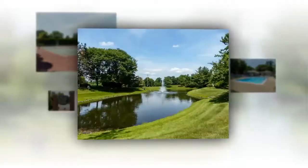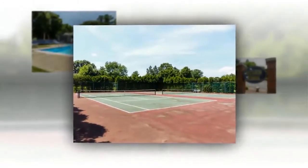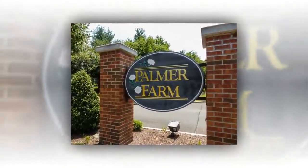Plus, recreational opportunities abound with a walking jogging path and a clubhouse, a state-of-the-art fitness center, and a swimming pool. Call today — this amazing opportunity will not last long.